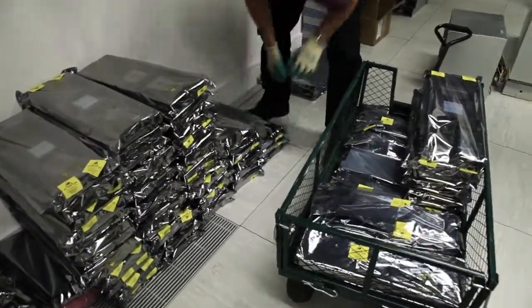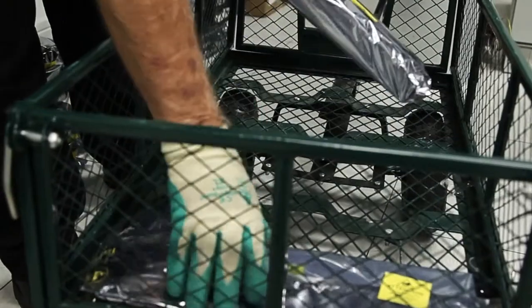My name is Niall Wilson. I'm the Infrastructure Manager with the Irish Centre for High-End Computing and we've just procured and installed a new supercomputer.